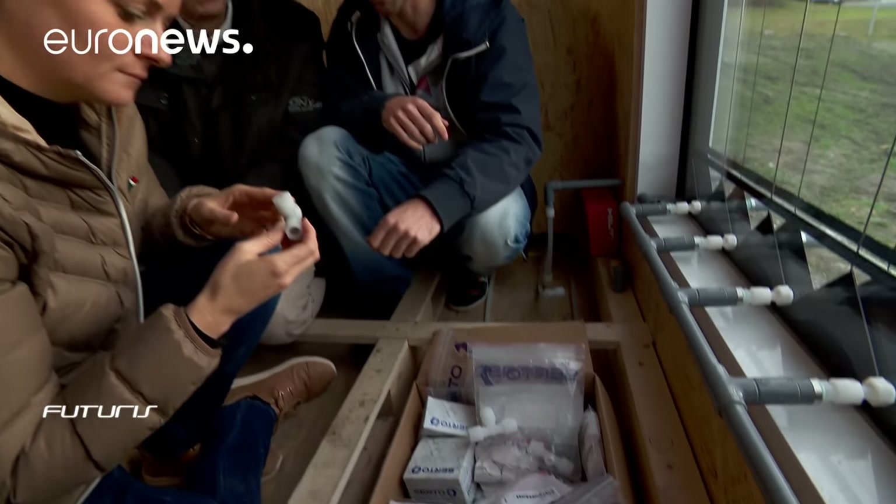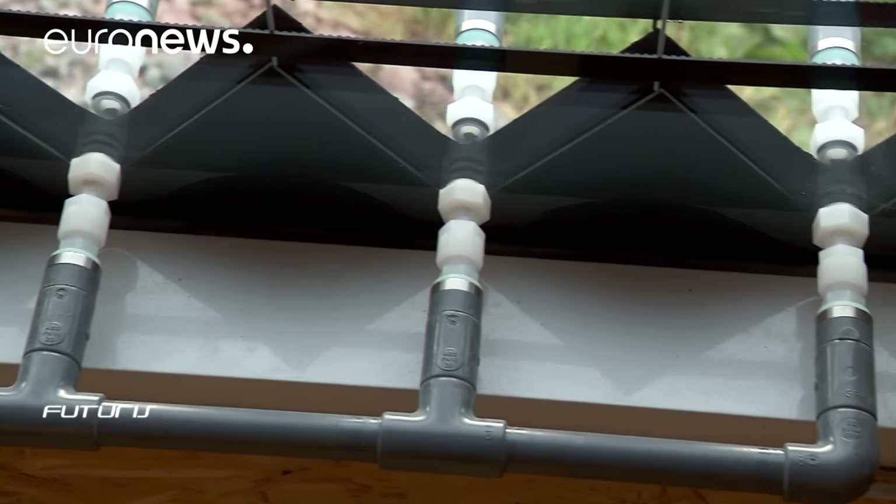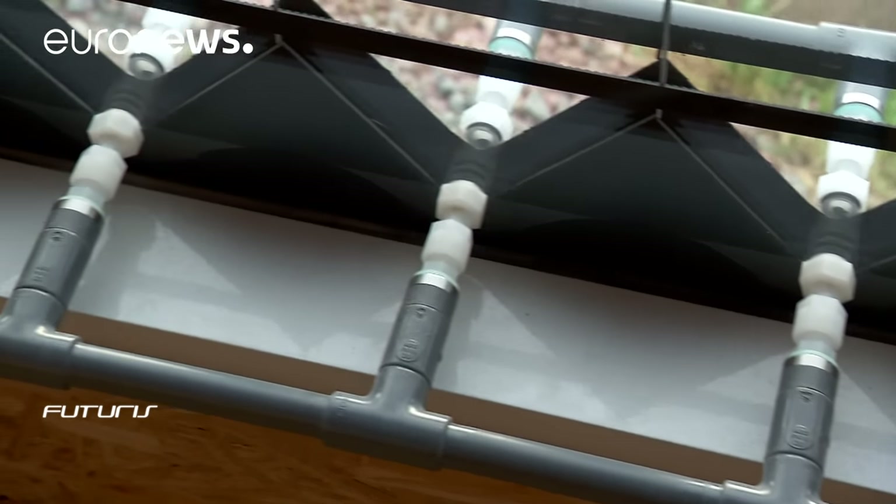These real tests, performed in Vaduz in winter and Cyprus in summer, will show if the shading windows are indeed able to heat and cool down the space inside the container.